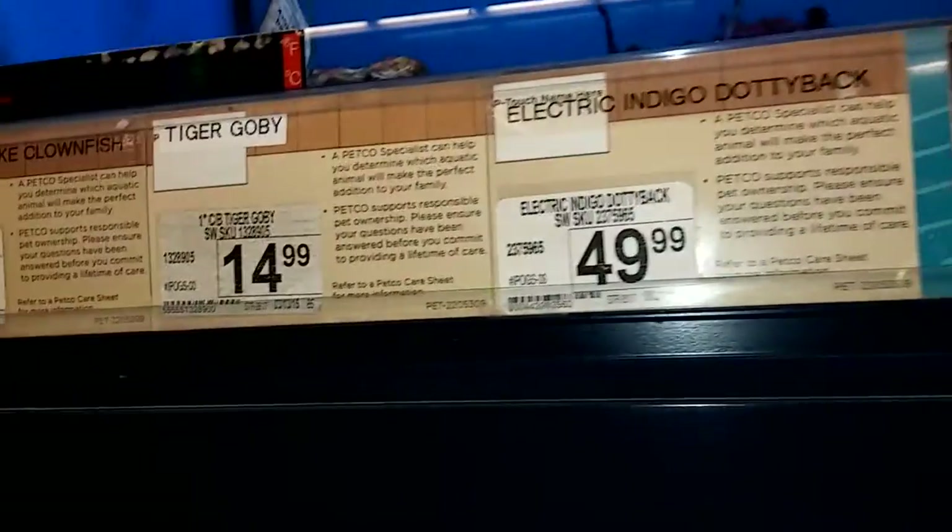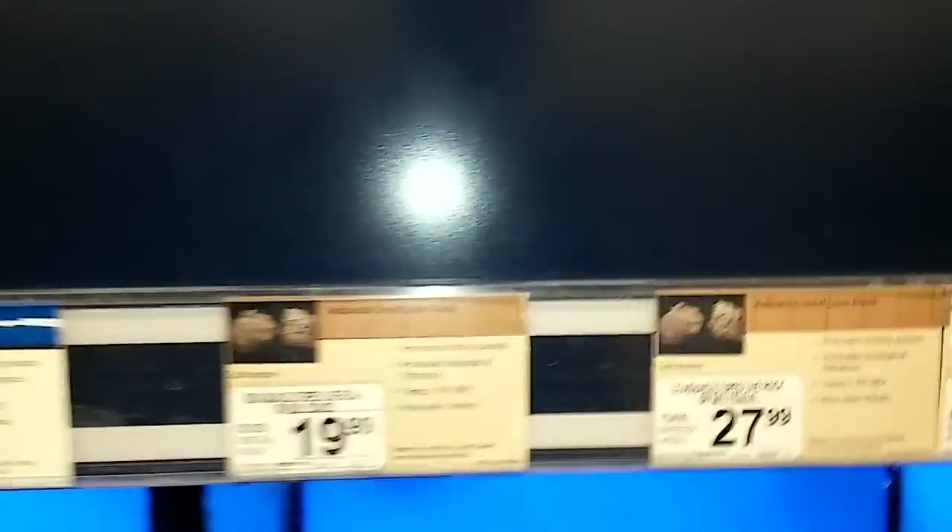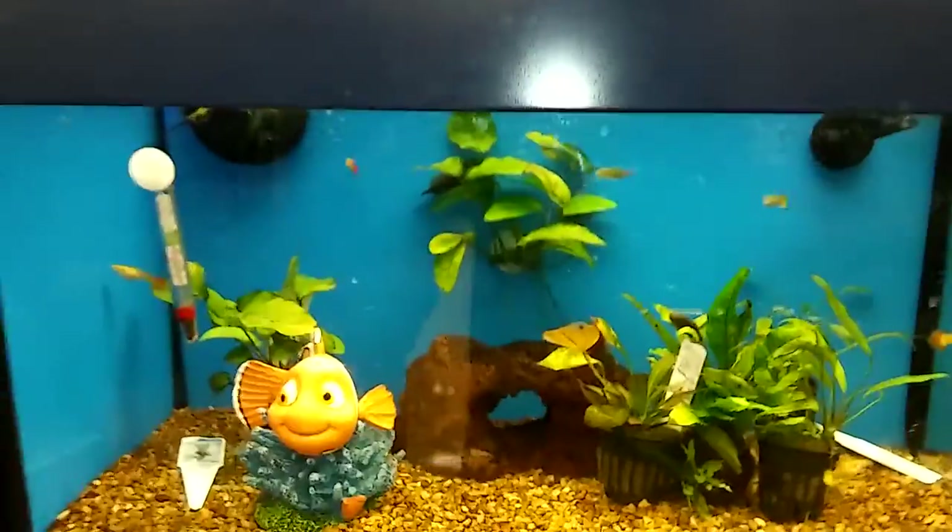I thought salt water fish would be a lot more expensive, but these fish are a nice price. They're cheaper than some of my cichlids.